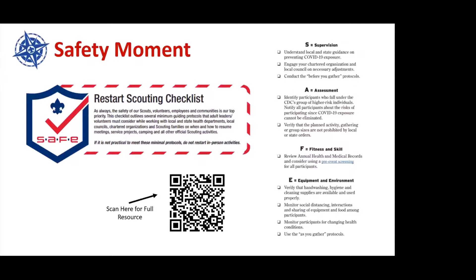Taking the SAFE acronym — because it's not Scouting without an acronym — you can put that into any scenario and build a case. For example, under supervision, the first checkpoint when you're looking at restarting your unit is to understand your local and state guidance on preventing COVID-19 exposure. You need to make sure that what you want to do is legal and within the parameters and guidelines of not only the state of Texas, but Governor Abbott has identified certain counties that may be more exposed than others with more restrictive activities. Not only do you have to check your state, you also have to check your local municipality and your local city, which may also have additional restrictions.